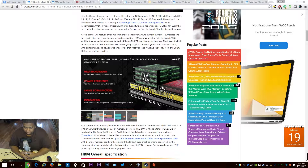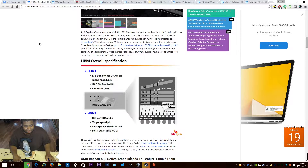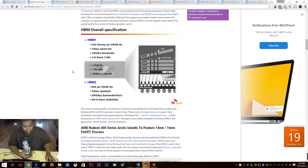I believe the high-end will have at minimum eight gigs, because the Fury lineup was limited by HBM 1's capacity. The R9 390 series already has eight gigs of RAM, so I don't see them going backwards on memory for the high end. It says right here: HBM 2.0, eight gigabytes per DRAM die.